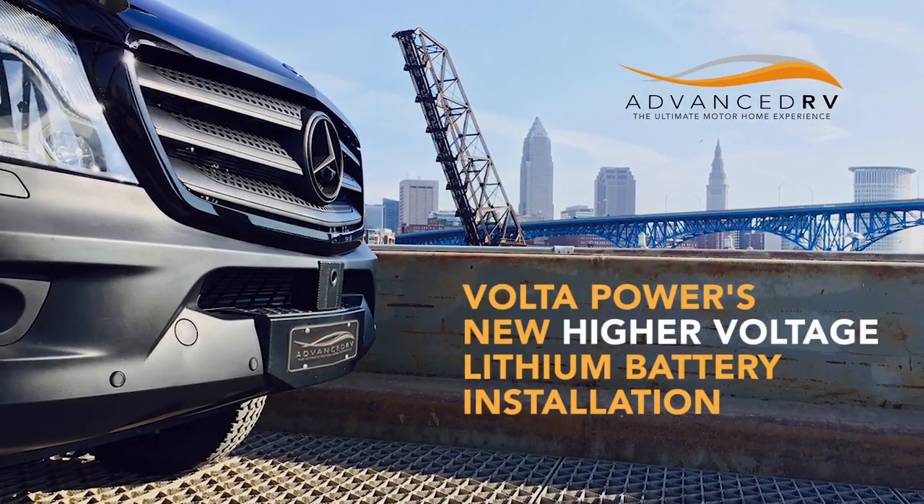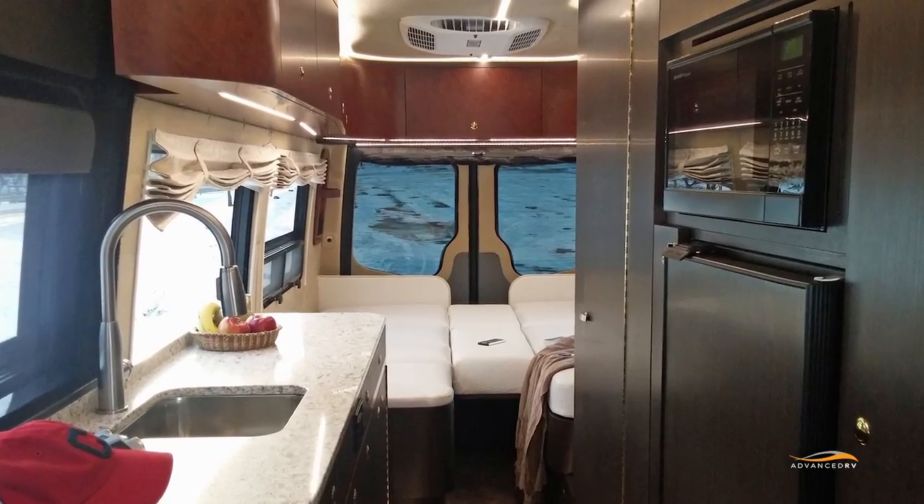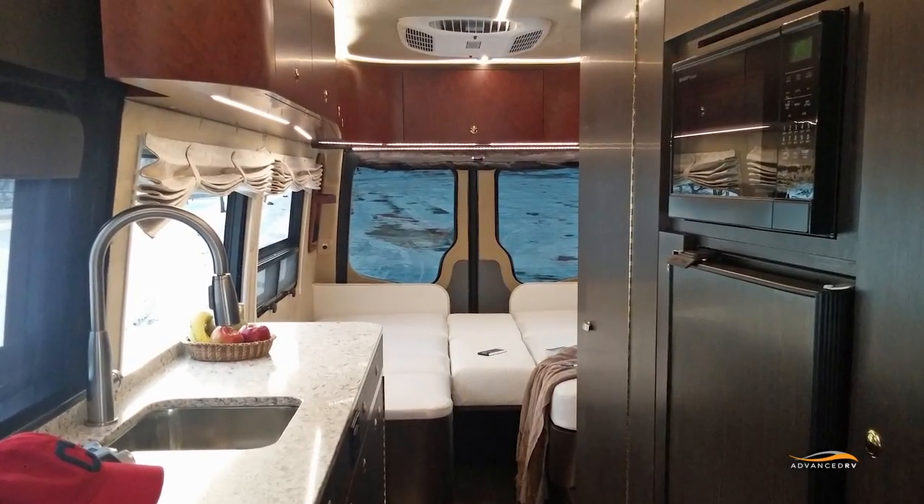One of the early objectives of Advanced RV was to be able to build a motorhome that would work like your home — where you turn on the light, you have electricity. You want to make coffee, you want to use the microwave, you don't have to think about it.